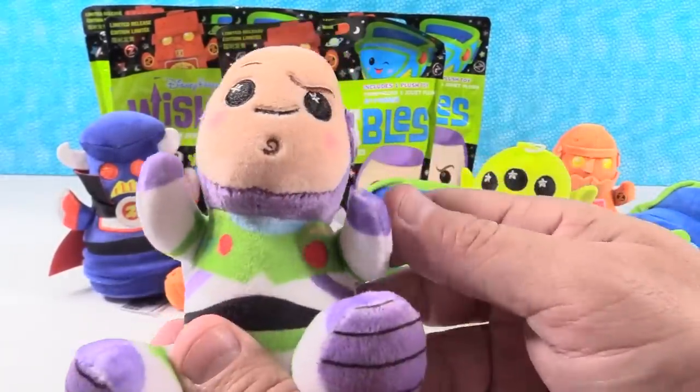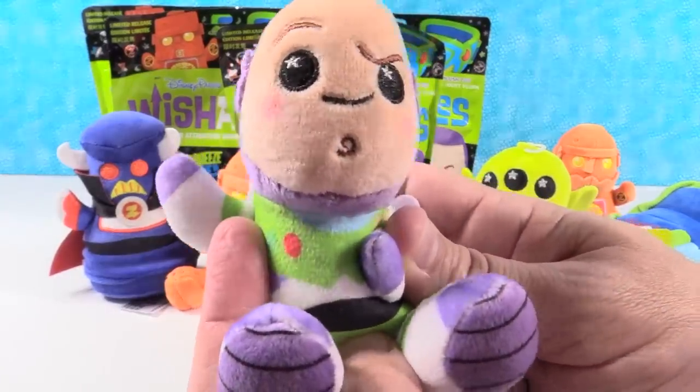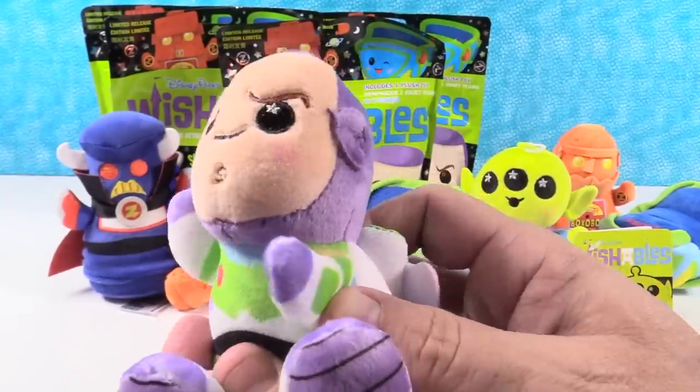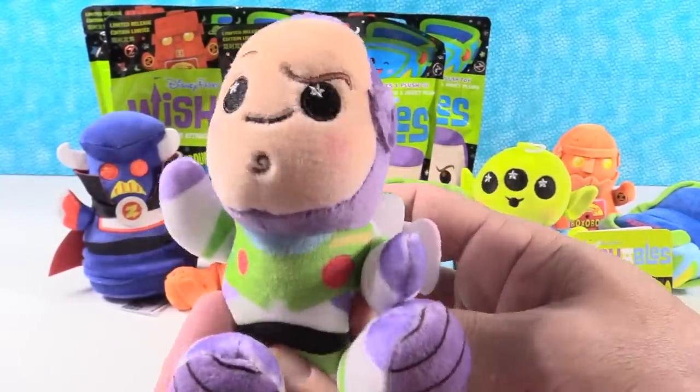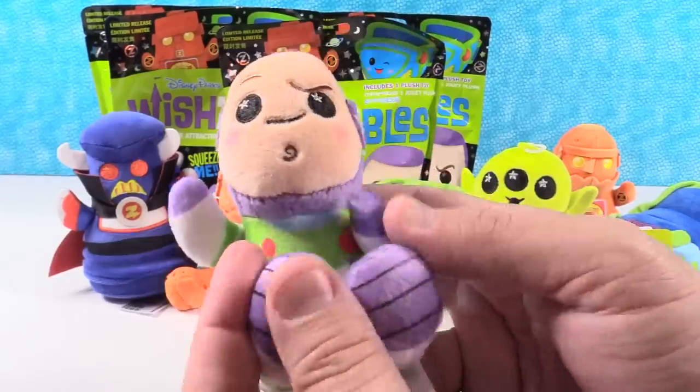Space Ranger, let's all take the Space Ranger oath. Raise your hand. Say: 'I will dispatch the duties of a Space Ranger to the best of my abilities and spare the sector from Evil Emperor Zurg.' Was it Sector 7? Yeah, Sector 7 — Gamble Quadrant or something.